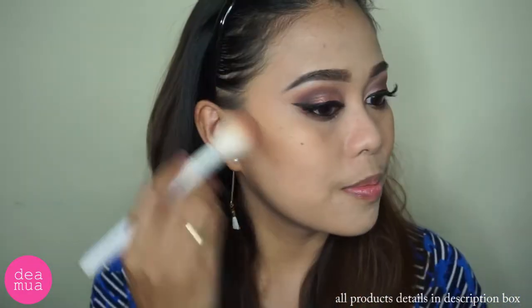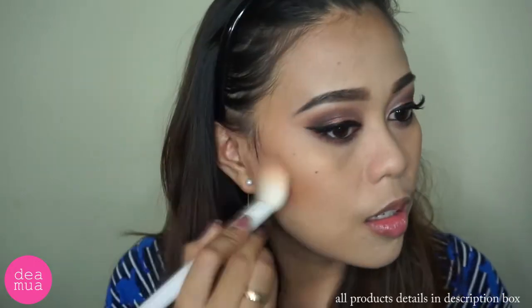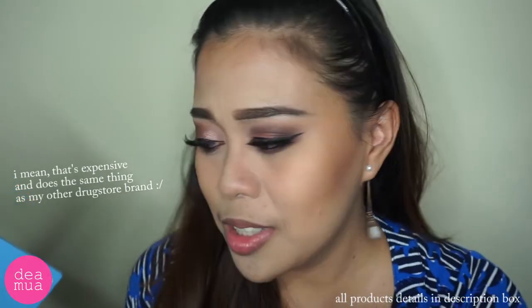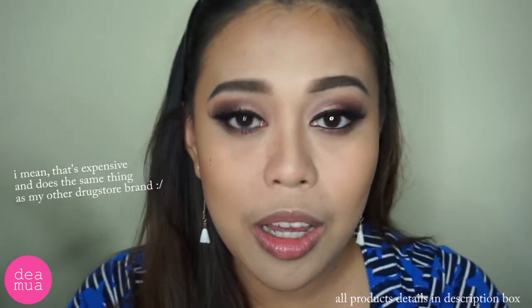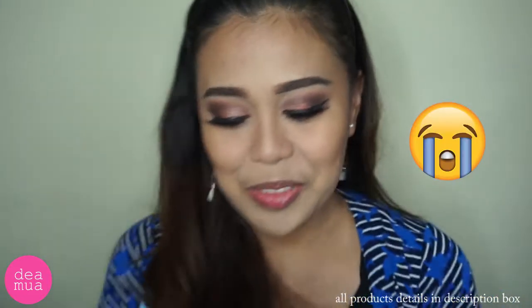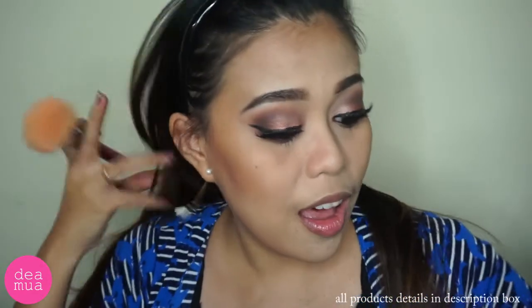Sekarang kita mau nge-contour. Aku gak terlalu suka Laura Mercier Loose Powder ini. Bagus emang RCMA pun bagus, Ben Nye pun bagus, bahkan Cousins baby powder aku menurut aku bagus. Sorry to say, ini pedas. Buat kalian yang suka high-end atau brand yang lebih prestis, kalian mungkin suka. Tapi buat aku, Laura Mercier tuh biasa. Bagi yang suka sama Laura Mercier jangan marah, karena kita punya selera yang berbeda. Akhirnya kurang worth the hype menurut aku.